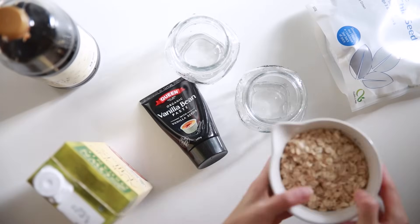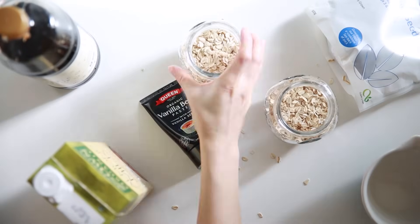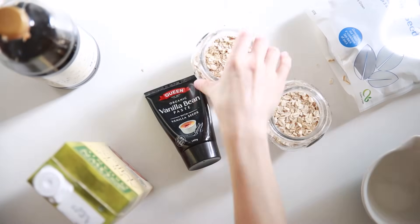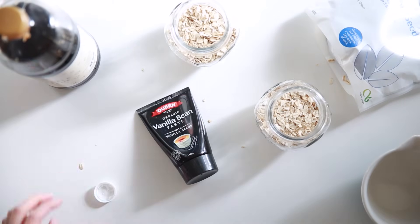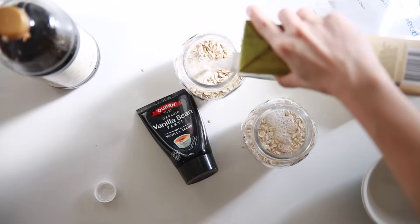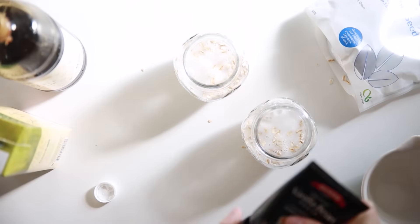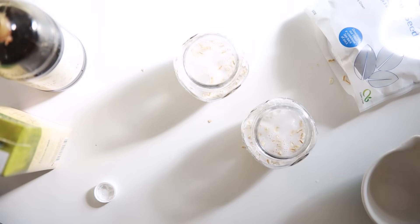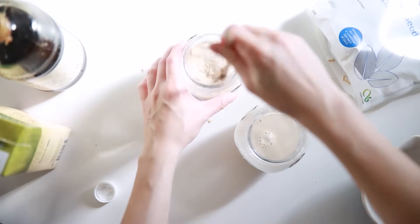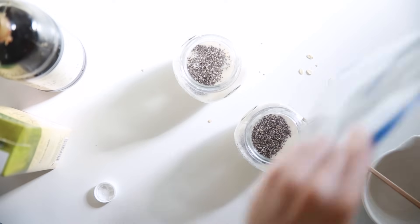I normally have some solid carbs in the morning, and the carbs in the muffins is definitely not enough. So I've also made some overnight oats — it is super easy to make and you can make it the night before you go to bed. I have a cup of oats each, a dash of maple syrup, vanilla extract, and lots of almond milk. I don't measure my almond milk because I like it quite liquidy. I also added a bit of chia seeds, and that's it — it's super easy.